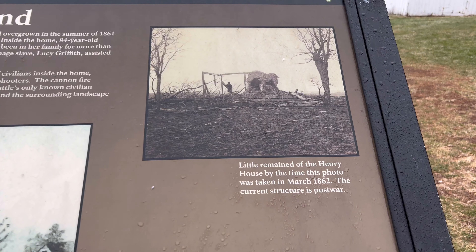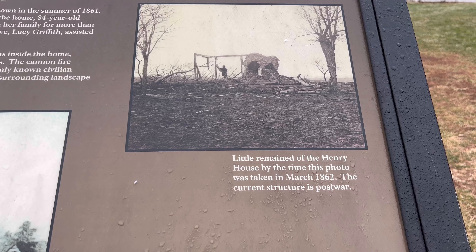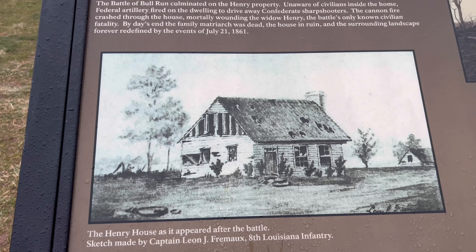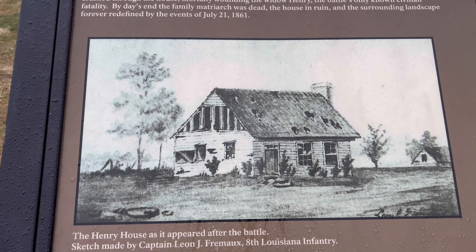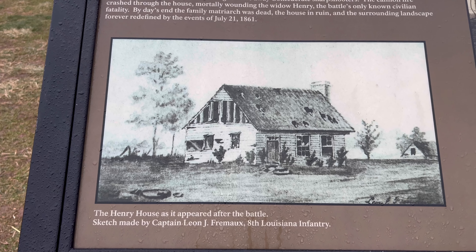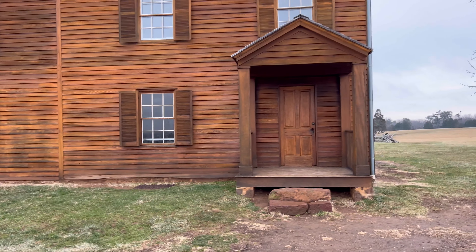Little remained of the Henry House by the time this photo was taken in March 1862. The current structure is post-war. This is what the house looked like after the battle. It was July 21, 1861 when the original house was damaged in the battle.